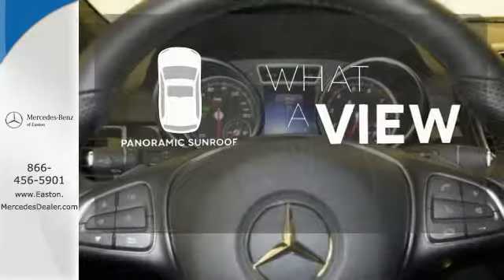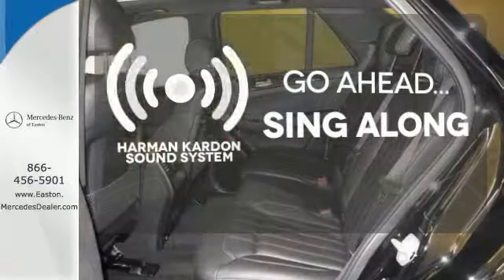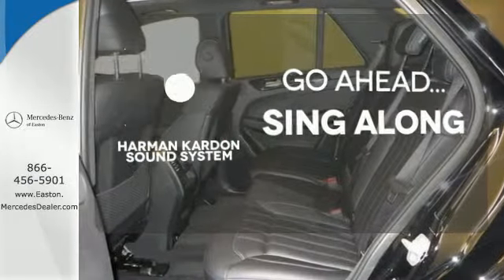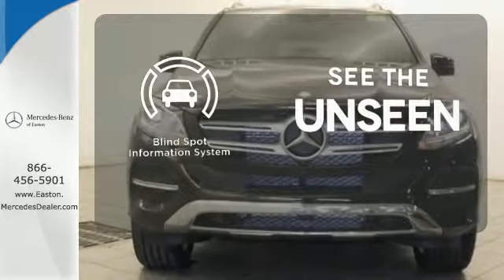The panoramic sunroof gives you even more fresh air for your drive. Let your music envelop the cabin with the Harman Kardon sound system. Negotiating traffic has never been easier thanks to the Blind Spot Indicator.